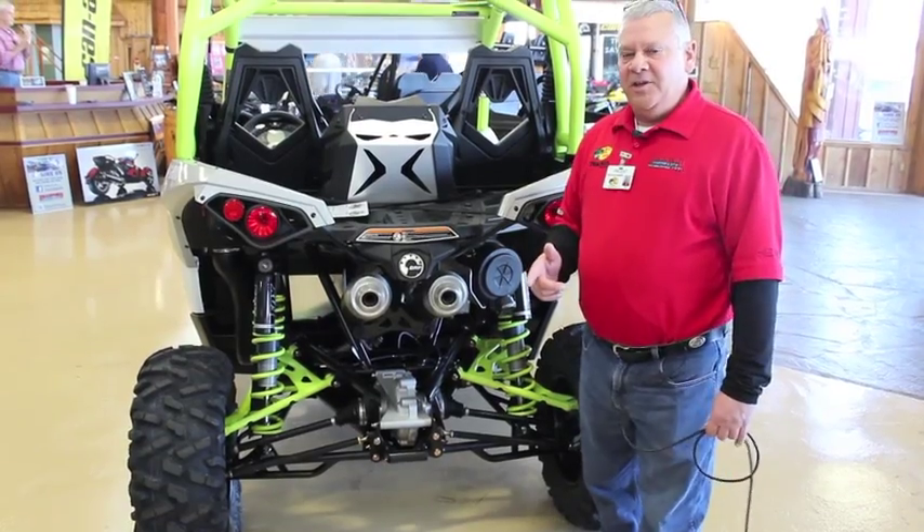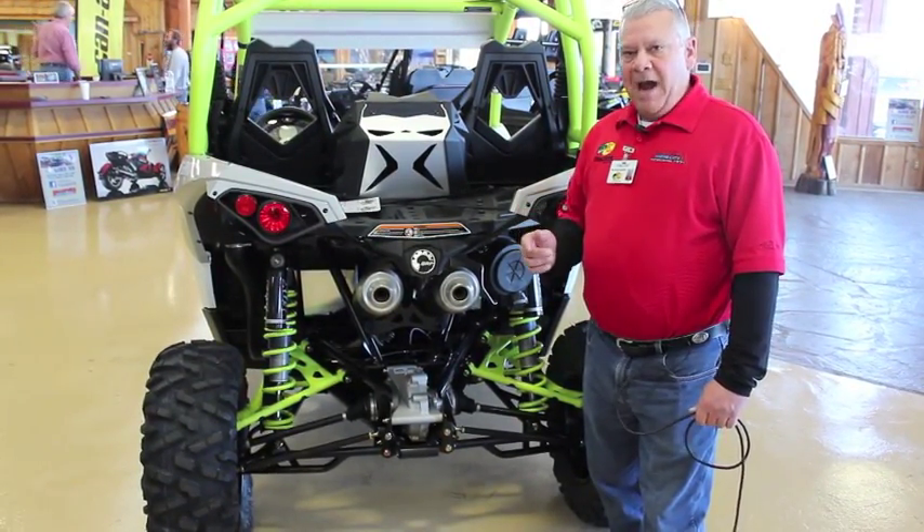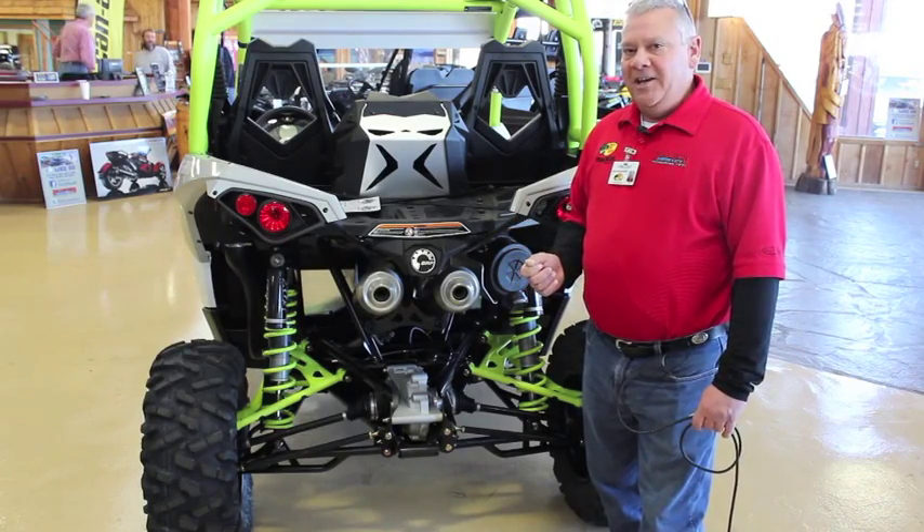Folks, this is a great machine. Just another quick look at the 2015 Maverick 1000 XDS Turbo.